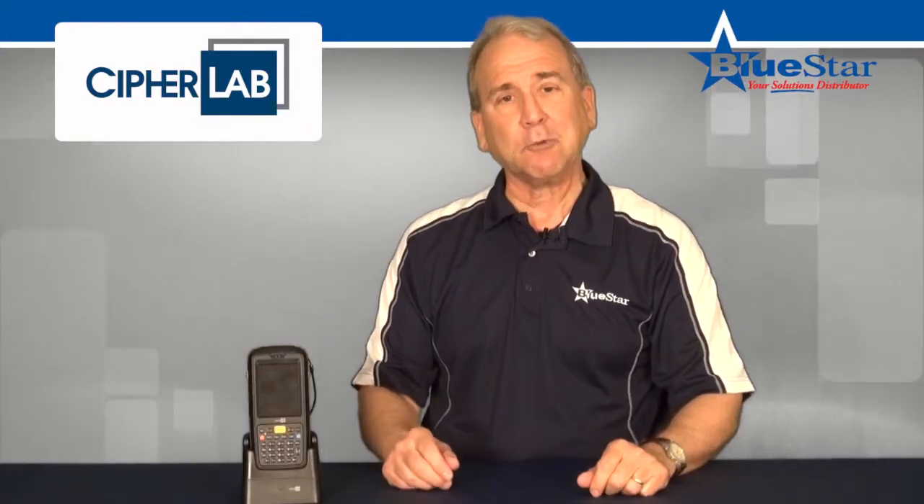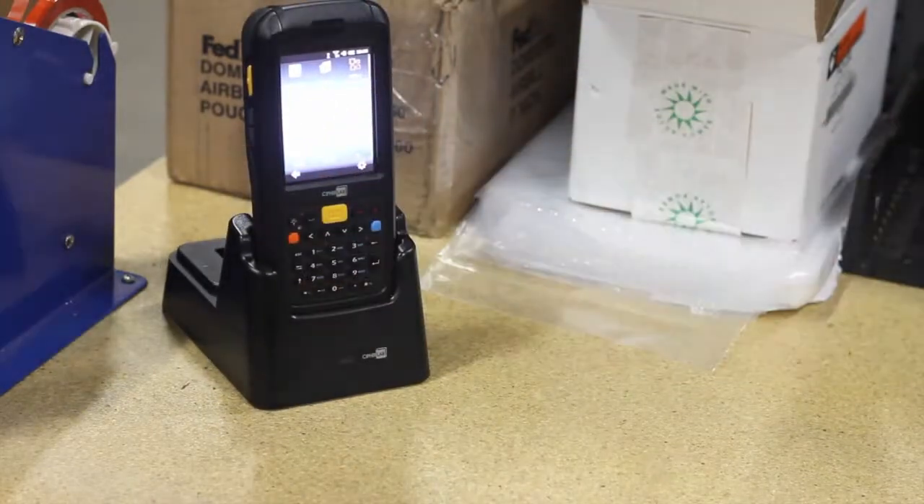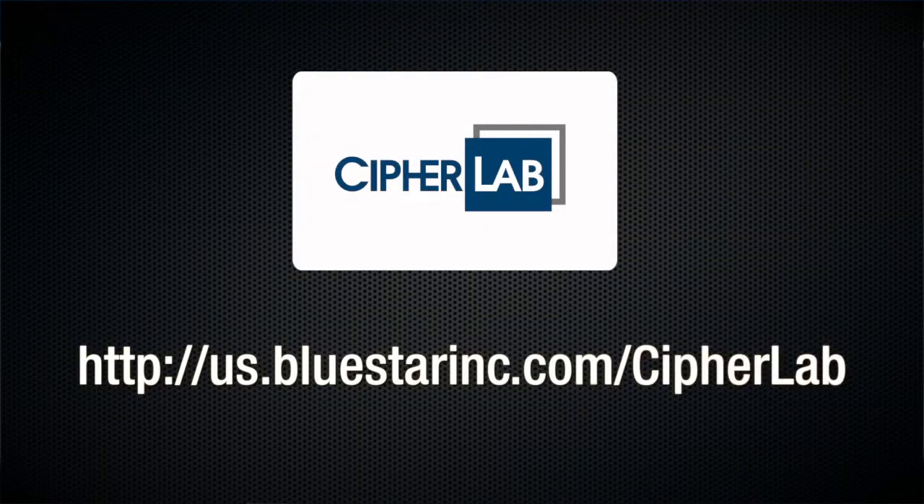The new CipherLab CP60 rugged handheld computer has what your customers have been looking for — a truly rugged mobile device with the power and flexibility to keep business moving in the right direction. Visit our microsite to learn more about this and other solutions now available from CipherLab and BlueStar, your solutions distributor.